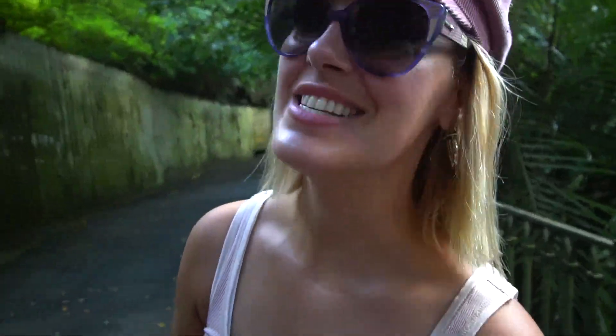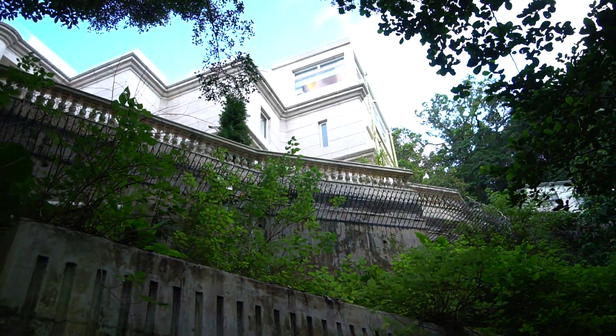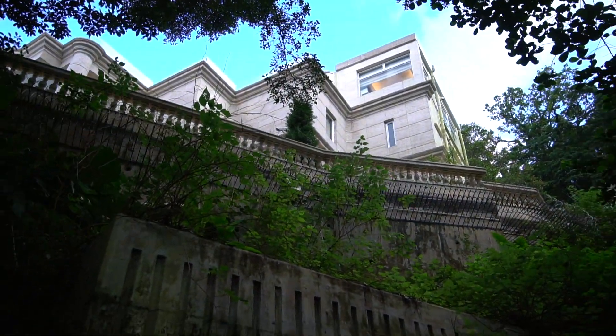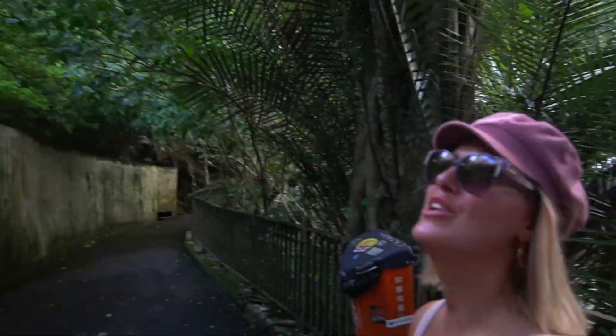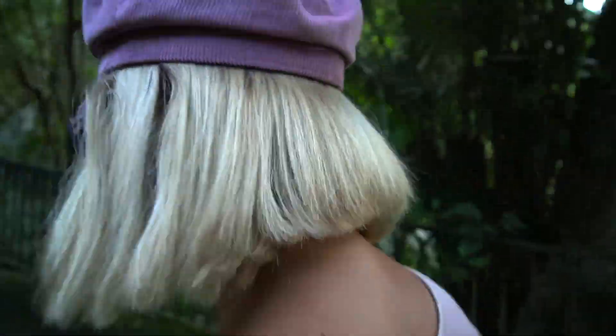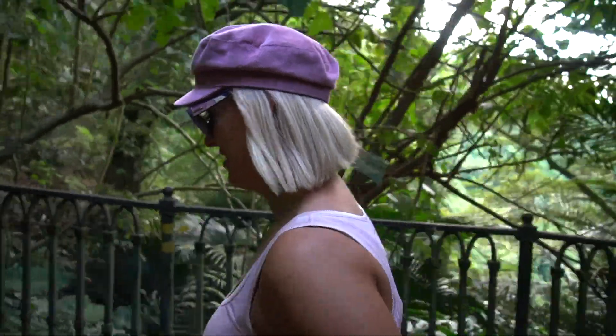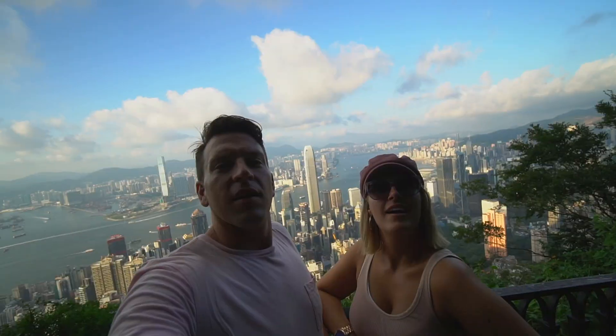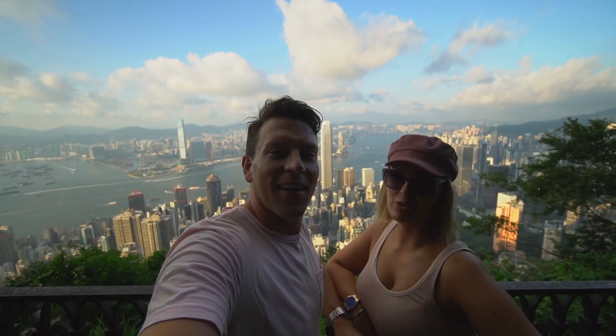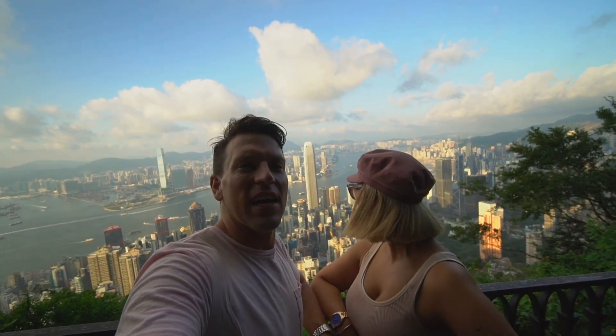I think someone lives here — check out the mansion. I can see security cameras. Maybe it's like a jail or something. No look at it, it's a mansion — your room view would be epic! We made it — it was worth it. Look at this view, it's epic. It is so cool!